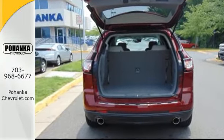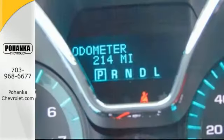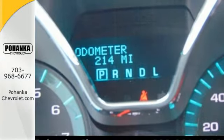Stay steady no matter what the road presents, thanks to StabiliTrac. You'll also love the convenience of keyless entry and steering wheel audio controls.